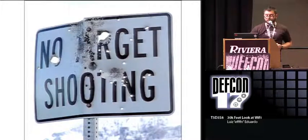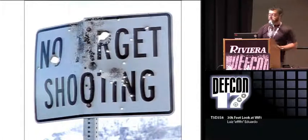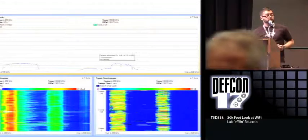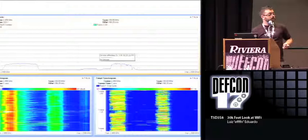The question about what program I used for those slides — that's Cognio, a spectrum analyzer.